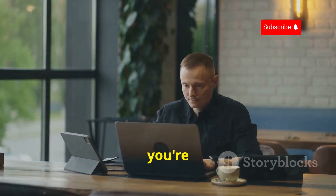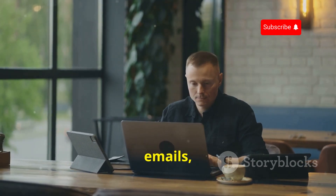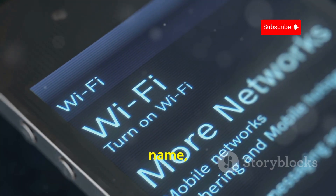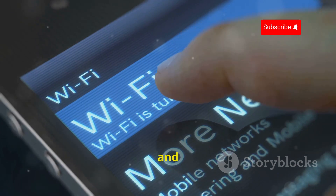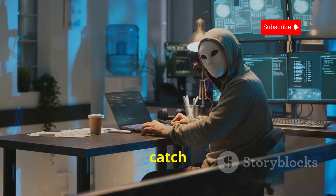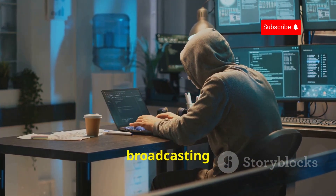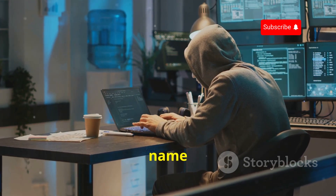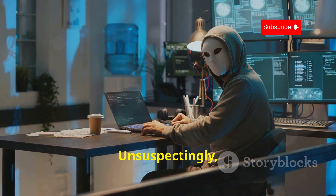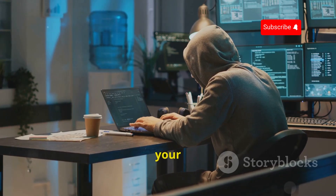Imagine this: you're at a coffee shop, eager to connect to their free Wi-Fi. You might be there to get some work done, check your emails, or just browse the internet while enjoying your coffee. You see the network name, put in the password if there's one, and boom, you're online. It seems like a normal everyday activity, right? But here's the catch. A hacker might be lurking nearby with their Wi-Fi Pineapple, broadcasting a network with the same name as the coffee shop's. Unsuspectingly, you might connect to their malicious network instead, and you wouldn't even realize it because everything looks the same on your end.